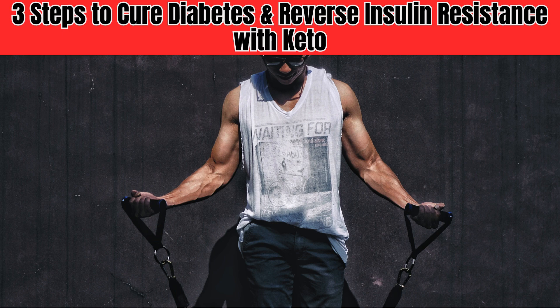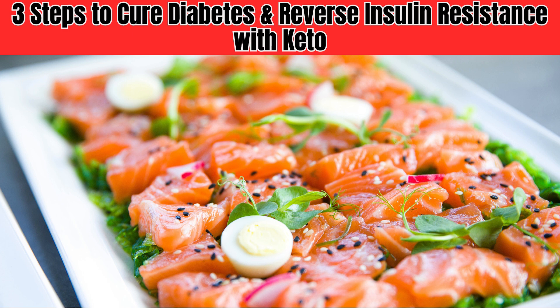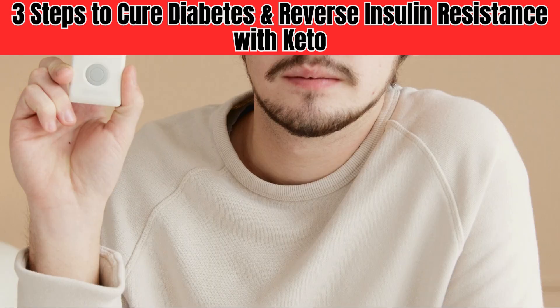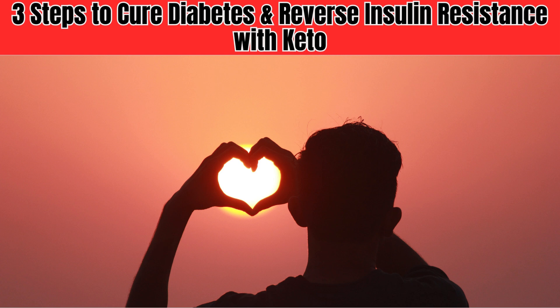The keto diet has been shown to have a profound impact on insulin sensitivity, and it's not hard to see why. By switching your body's primary fuel source from glucose to ketones, you can reduce your insulin levels and improve your body's ability to respond to insulin. The keto diet is not just about weight loss — it's about taking control of your health and reducing your risk of chronic disease.